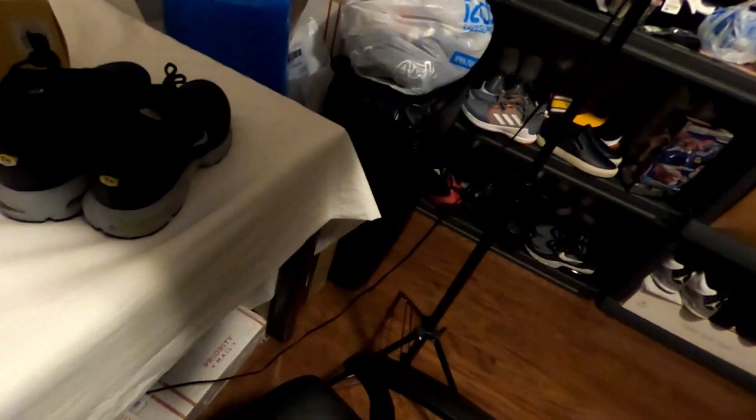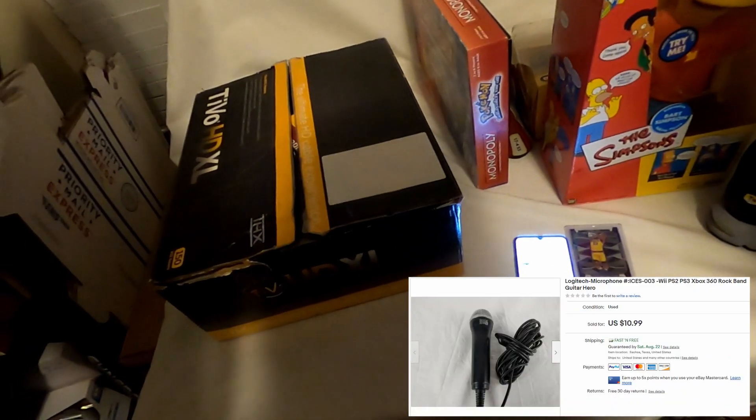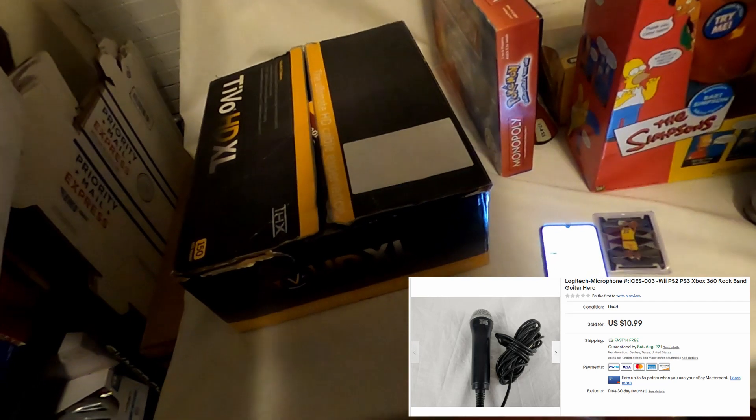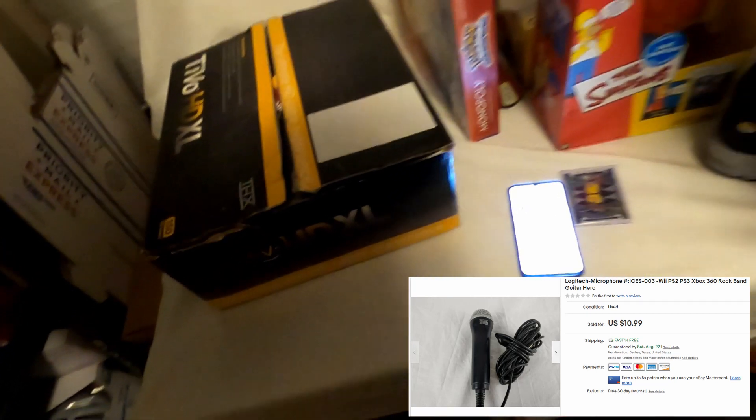Next is in the other room, so we'll grab that later. It's a Rock Band microphone for the Wii — we paid a dollar and sold it for $11.99.